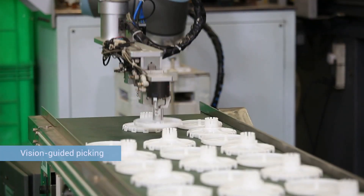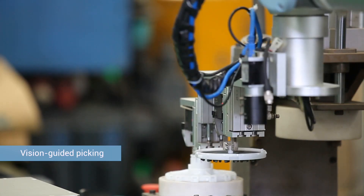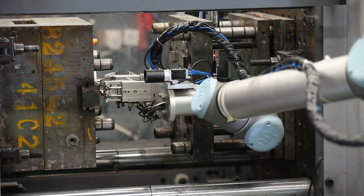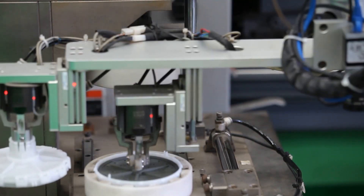This UR robot is equipped with a vision system to locate parts. Just put a part on the conveyor, and the visual system determines its type and locates its position. This data is transmitted to the robot, which picks up the part, reducing the need for manpower in the feeding process.